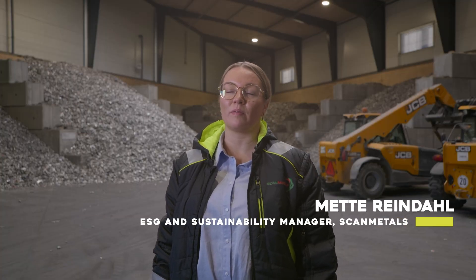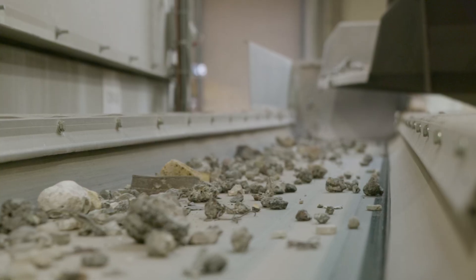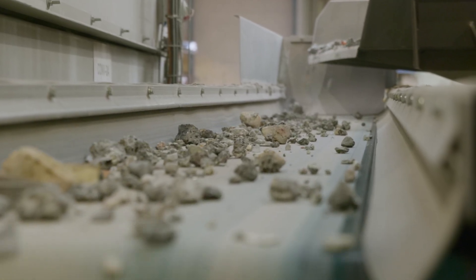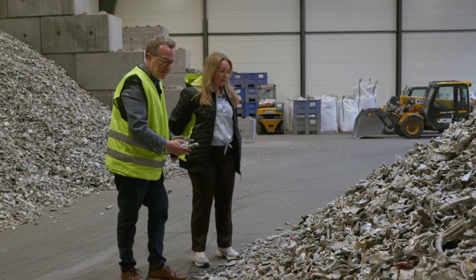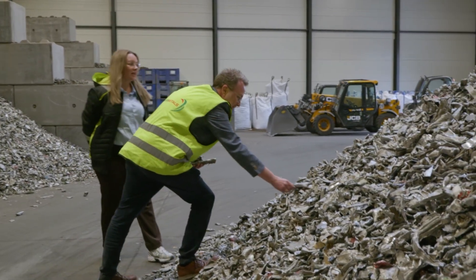Sustainability isn't just a value for us — it's the core of our business model. Recovering metals is very important in the circular economy because we use a lot of metals in the products we use every day. Reused aluminum uses 95% less energy when you produce it compared to virgin aluminum. We are a sustainable company because we produce something that normally will get lost in the waste.